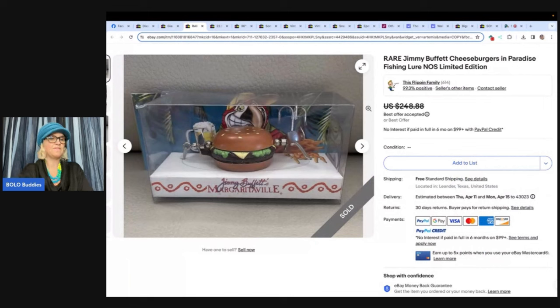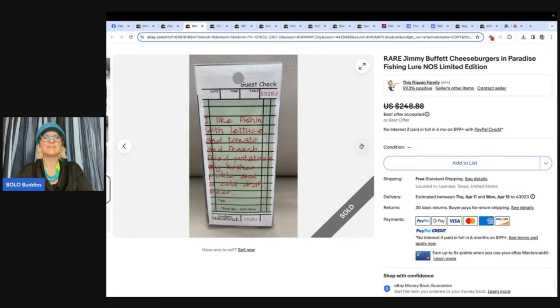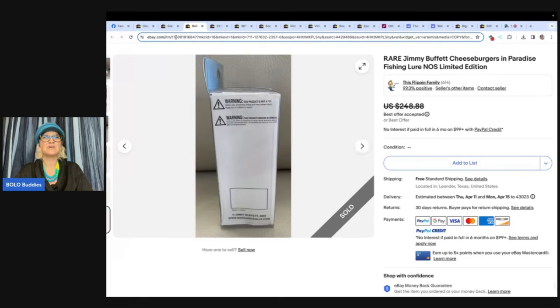This here is a hamburger fishing lure — yes, that's what I said — sold for $150. Saw this cool-looking little hamburger fishing lure at a small thrift store for $3. It said Jimmy Buffett Margaritaville on it. I thought it was unique, something I could probably sell for 15 or 20 bucks. When I looked it up, there was only one other listing on eBay with none sold in the last 90 days and it was for $450. Used Terapeak and found one sold in 2022 for $150. Initially set up an auction with no bids, relisted at a buy-it-now of $250, and got an offer for $150 in two weeks. My eBay store is The Flippin' Family.